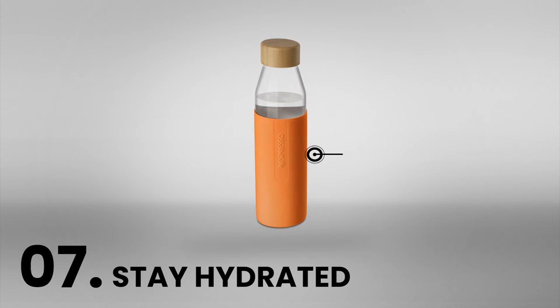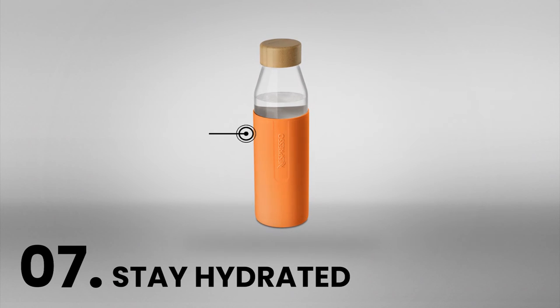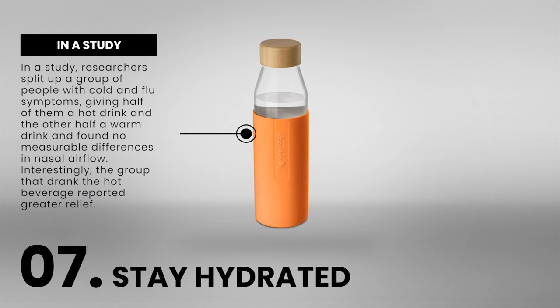Number 7: Stay hydrated. While it won't provide instant relief, drinking plenty of fluids will help to thin mucus in the nasal passages, making it easier for congested sinuses to drain. Though many people swear by sipping hot tea for relieving congestion, it likely doesn't matter if the beverages you reach for are hot or cold. In a study, researchers split up a group of people with cold and flu symptoms, giving half of them a hot drink and the other half a warm drink, and found no measurable differences in nasal airflow. Interestingly, the group that drank the hot beverage reported greater relief.